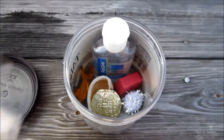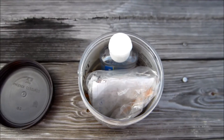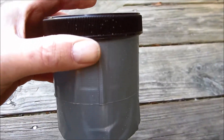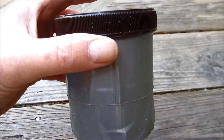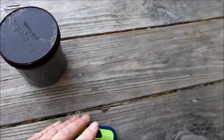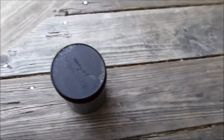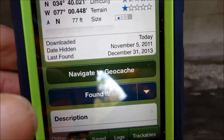I'll sign this log and put this geocache back where I found it so the next hunter can find it as well. This find was not too bad — you really have to search for it, but I did find it. Now I'm going to update that I found Cache by the Sea and post a picture. I'm going to press 'I found it.'